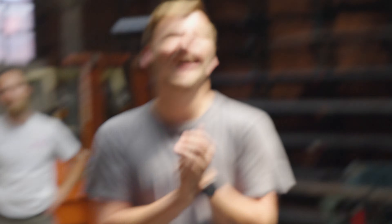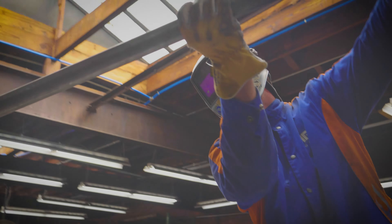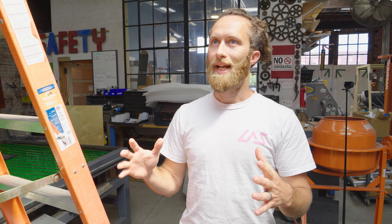Dang. Dang. Dang. What? We got yet another call about precision tube cutting.